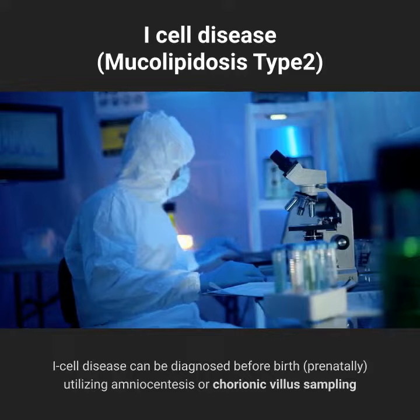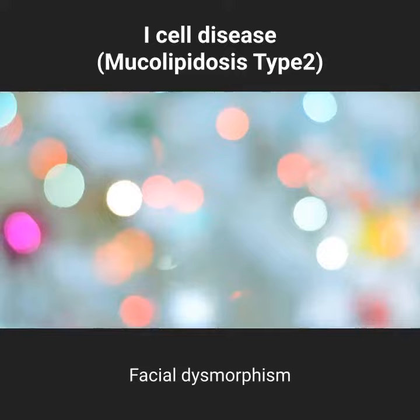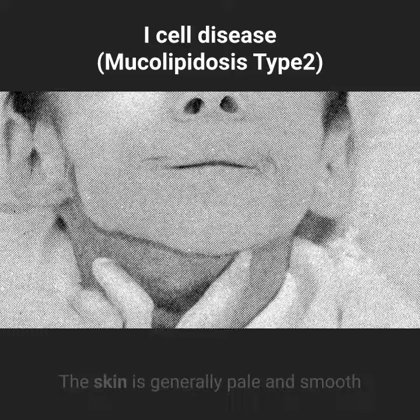Symptoms of I-cell disease include short stature, facial dysmorphism, progressive mental and motor retardation, and bony deformities. The skin is generally pale and smooth.